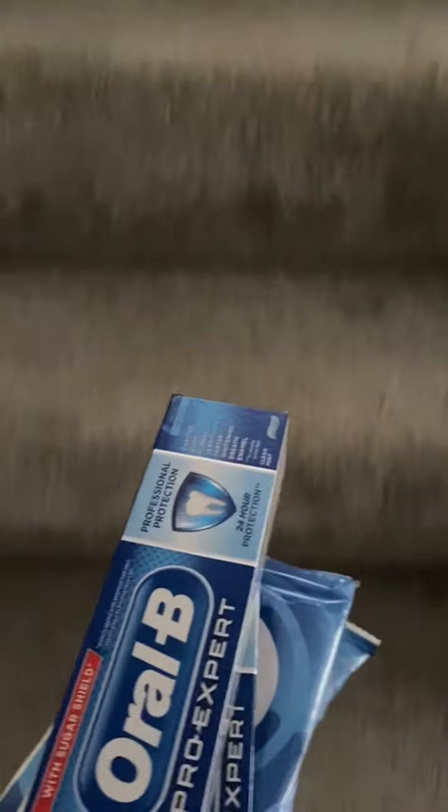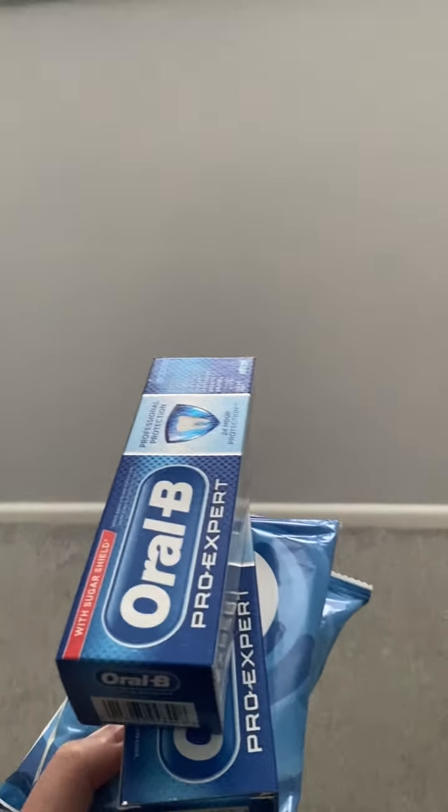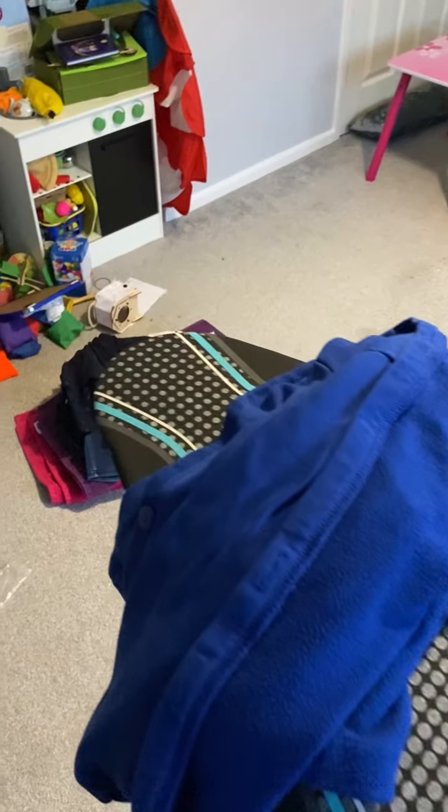I had some shopping delivered this morning and I'm just moving some things upstairs. I've put away most of the things in the kitchen, but these bits need to go up here — just a few toiletry bits — so I'm taking those upstairs.